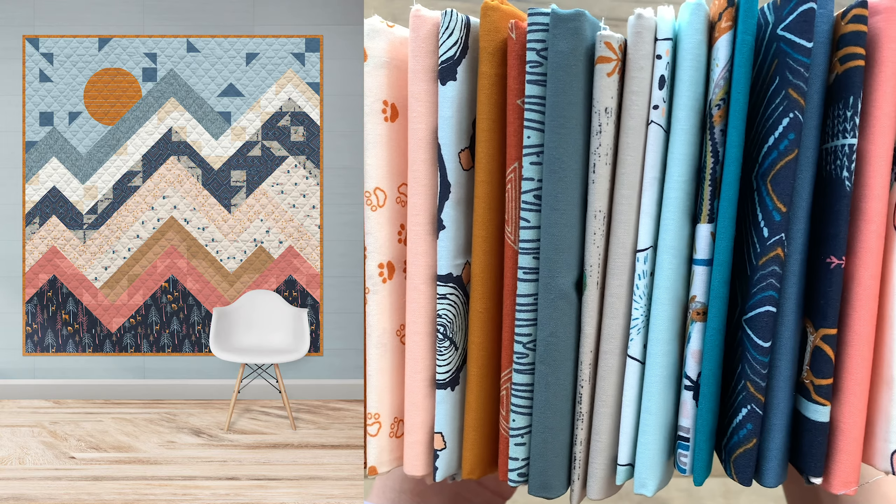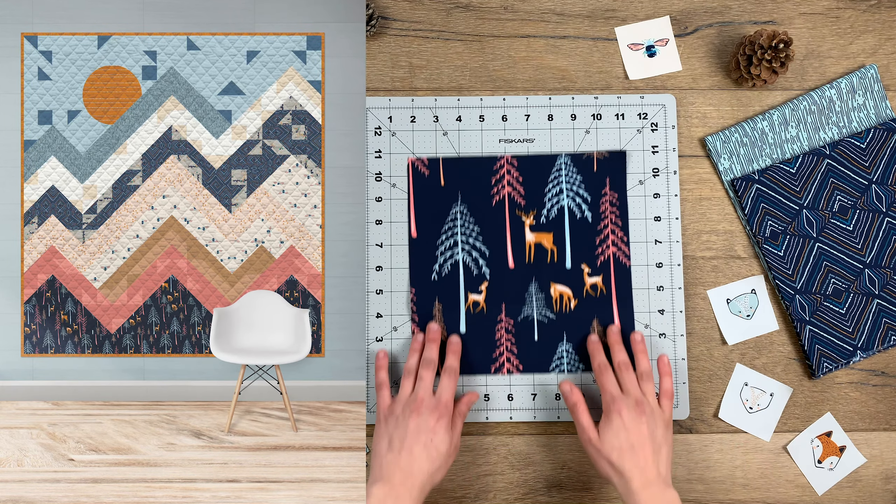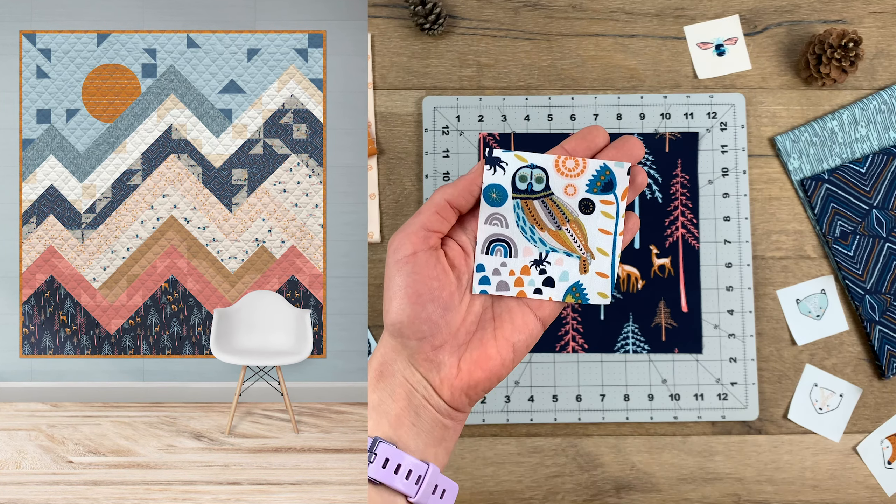Or try making the Wilderness free quilt pattern offered in the Little Forrester lookbook. This geometric landscape will look fantastic displayed in your little one's room.